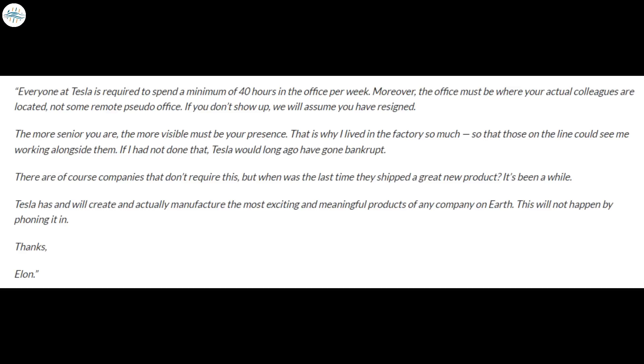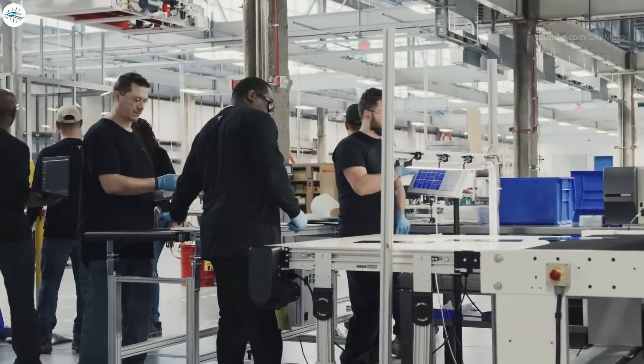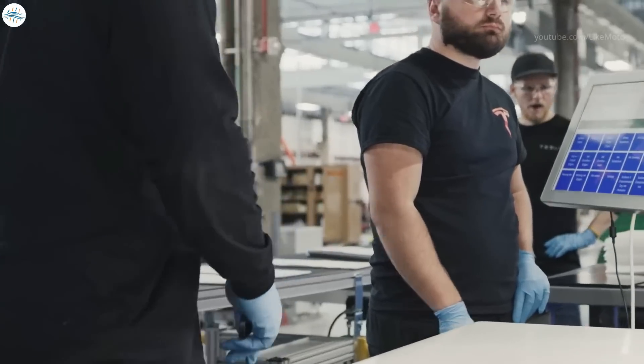If he had not done that, Tesla would long ago have gone bankrupt. There are of course companies that don't require this, but when was the last time they shipped a great new product? It's been a while. Tesla has and will create and actually manufacture the most exciting and meaningful products of any company on earth. This will not happen by phoning it in. Confusion over whether the termination of work from home at Tesla was company-wide seems to be eliminated by this email.